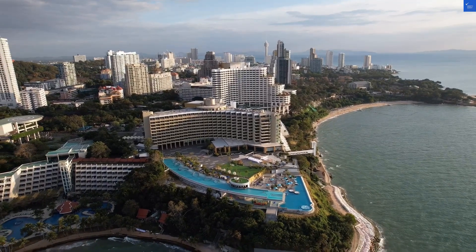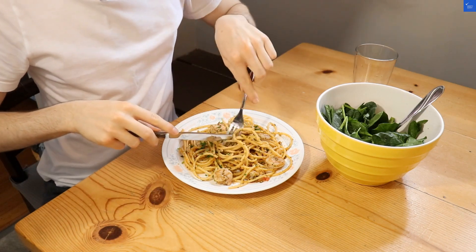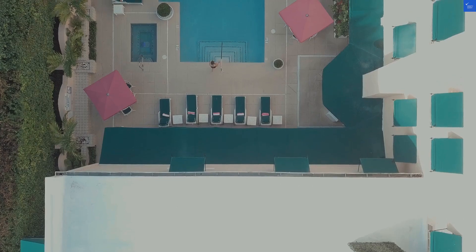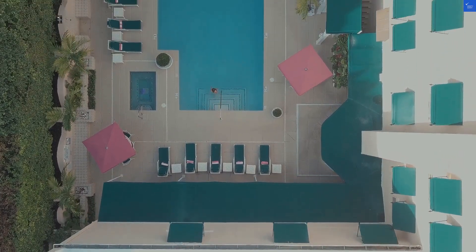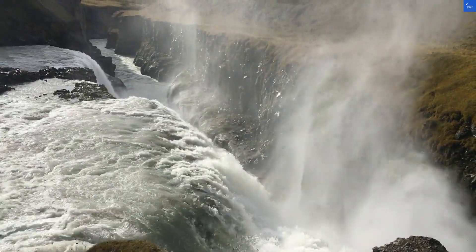Dining gets a 6 out of 10. The breakfast buffet offers a mix of Thai and continental options, but if you're looking for culinary fireworks, you might be left unimpressed. Best to venture out and explore local eateries — you'll find plenty of delicious street food.